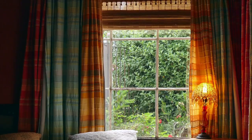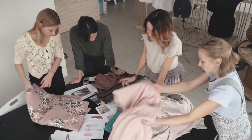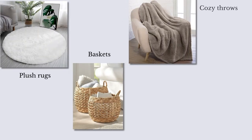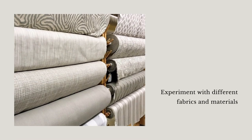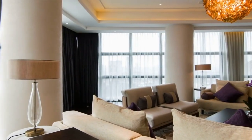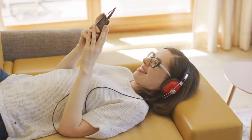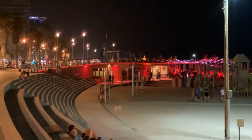Texture adds depth, warmth, and visual interest to any space. Incorporate a variety of textures in your aesthetic home, such as plush rugs, woven baskets, cozy throws, and luxurious curtains. Experiment with different fabrics and materials, like velvet, linen, and faux fur, to create tactile experiences and add dimension to your rooms. These soft furnishings not only provide comfort, but also serve as decorative elements that enhance the overall aesthetic.